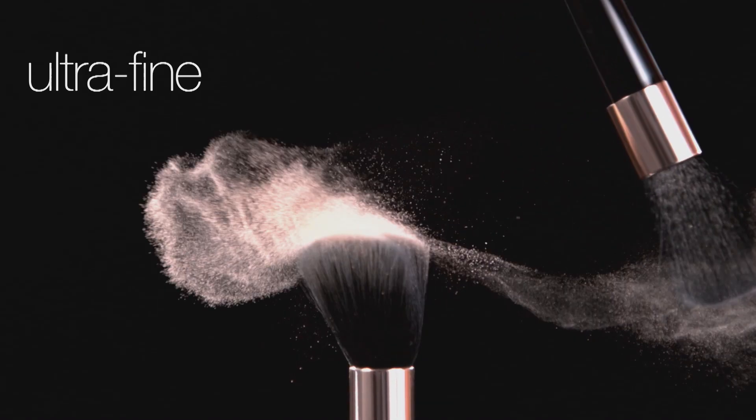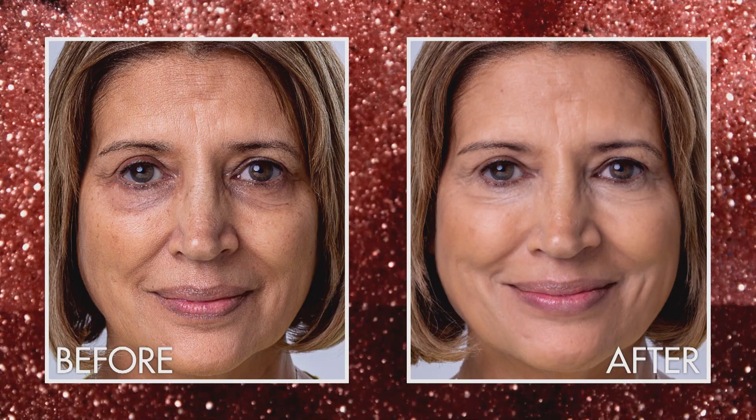The ultra-fine mineral foundation helps reduce oil and absorb shine for an even matte complexion, providing you with long-lasting all-day coverage that won't sit in fine lines or wrinkles.